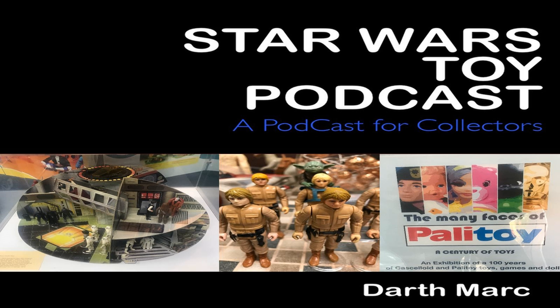Especially Lando Calrissian, where you've got the teeth version and the no-teeth version. The no-teeth version is slightly rarer. It came with this grey vinyl cape — it's amazing how many figures actually had these vinyl capes — and the Bespin blaster. It came on the Empire Strikes Back card, Return of the Jedi, and Trilogo, with the Trilogo picture being slightly different from the other two.